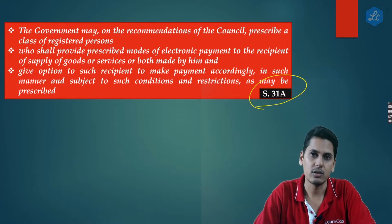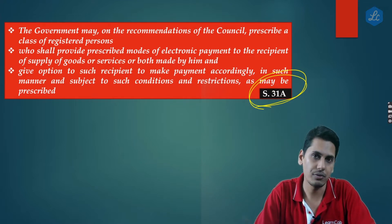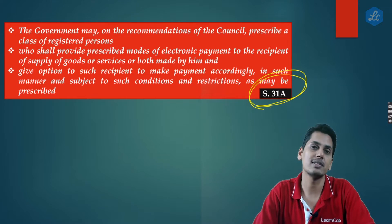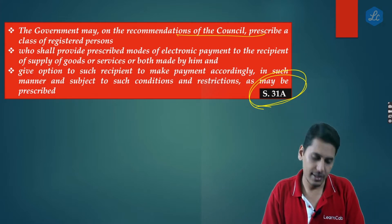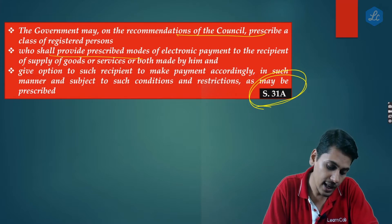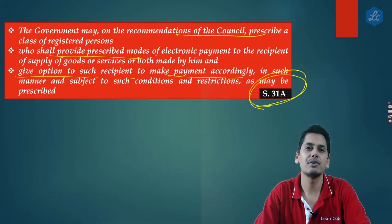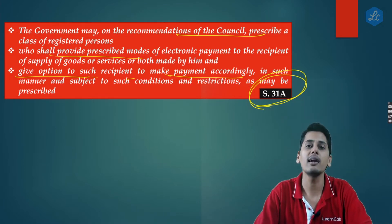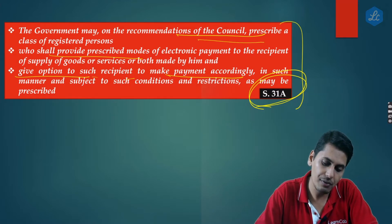As of today, no notification has been issued under section 31A, so this section is not yet being implemented. However, as and when the government notifies any class of registered persons, they will have to mandatorily provide a digital payment facility option to their recipients. The section states the government may, on the recommendations of the Council, prescribe a class of registered persons who shall provide prescribed modes of electronic payment to recipients.